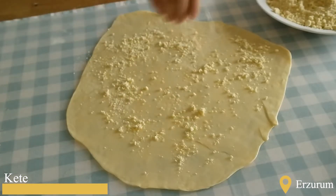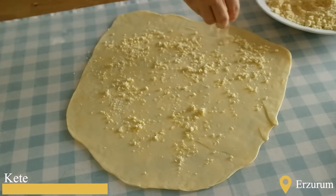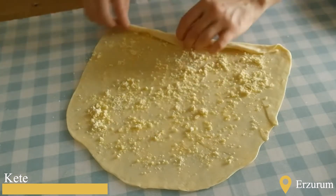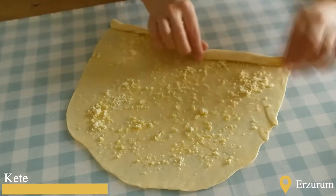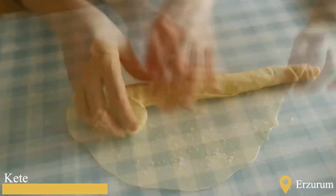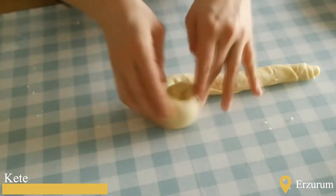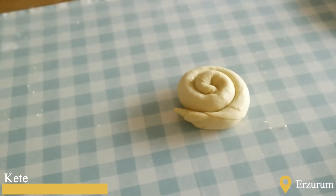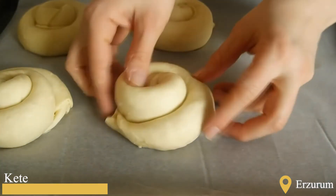The task of baking kete, which used to be baked on tandoors at almost every household, is now taken on by one or two businesses. Kete, which is extremely in demand because people cannot make it at home, can be made with two methods: on tandoors and on sheet metals. Because kete tastes more cooked and delicious on the tandoor, people prefer the kete baked with this method more often.